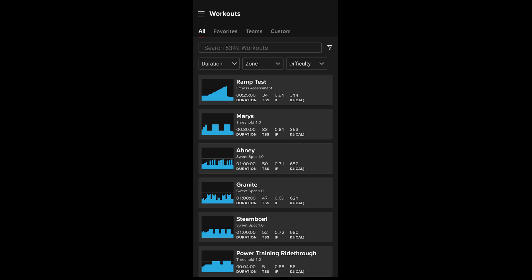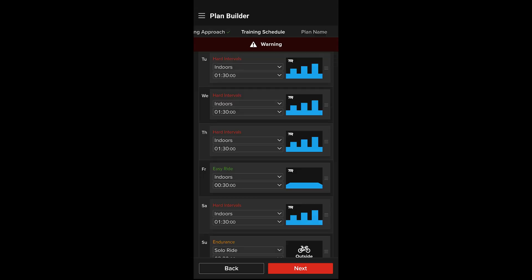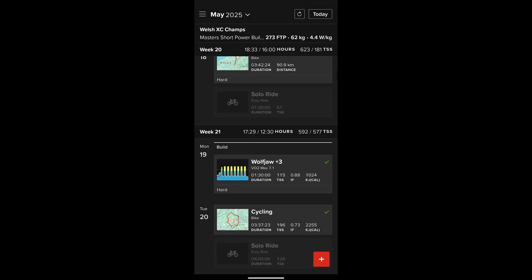The individual workouts let you look at alternative suggestions based on the time you have — if you have more or less time available on a certain day — and the software keeps the focus of the session the same, with only the time varying. Overall, the training I've done so far has been fine; the sessions are not too hard or easy based on the plan it's given me, so it's been a pretty good setup.